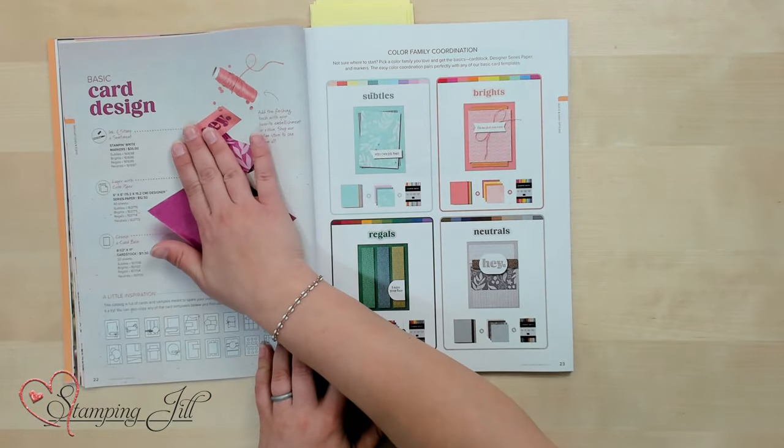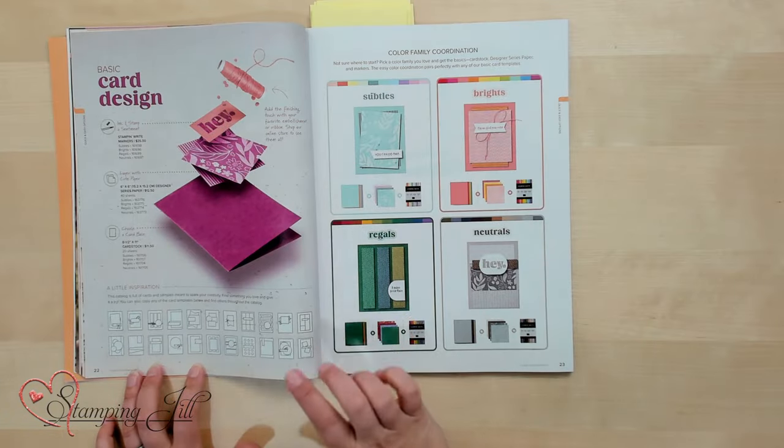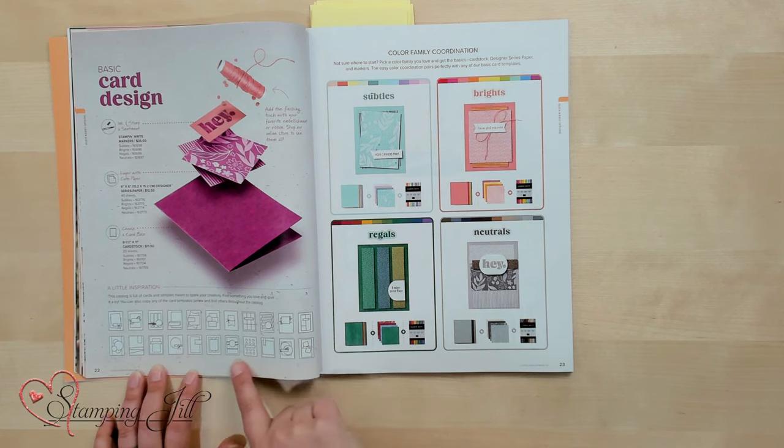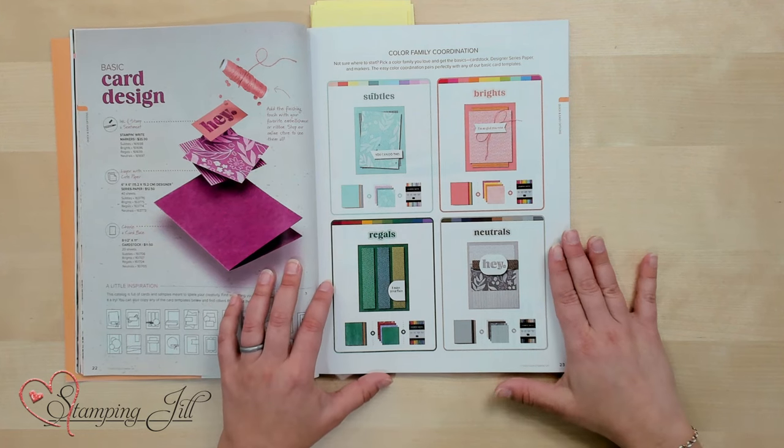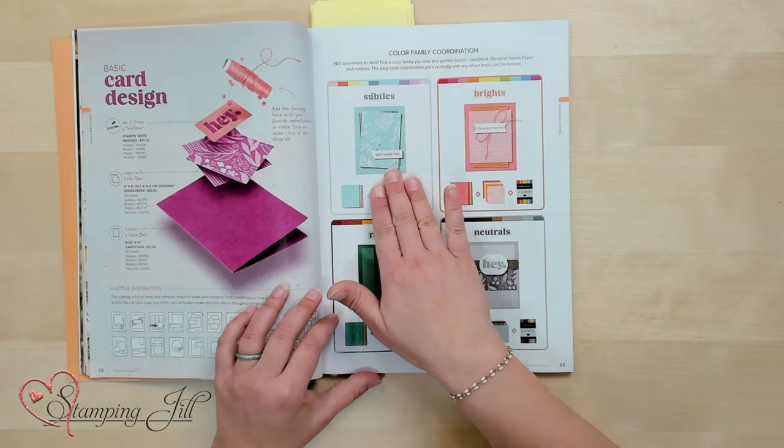The next pages show basic card designs using stamps, ink, and paper with some accessories, plus layout inspiration using all the different ephemera and note card packs — and even more are available online. The catalog also shows our different color families and how they coordinate together: subtles, brights, regals, and neutrals. There's something even more cool on color later in the catalog — we'll get there.